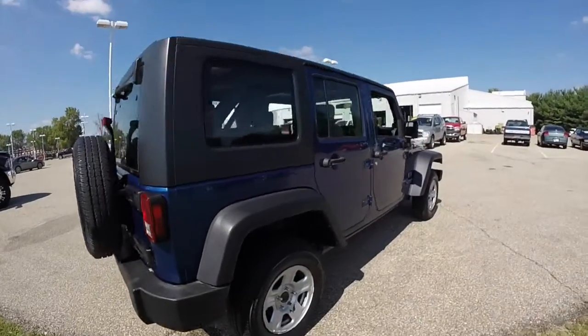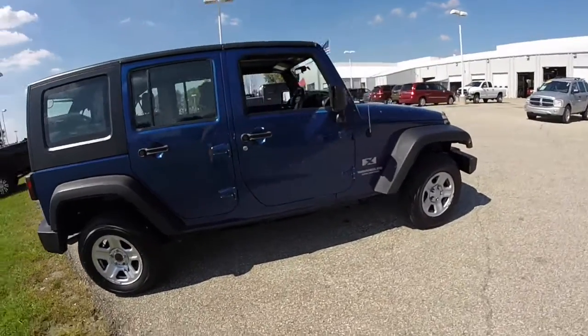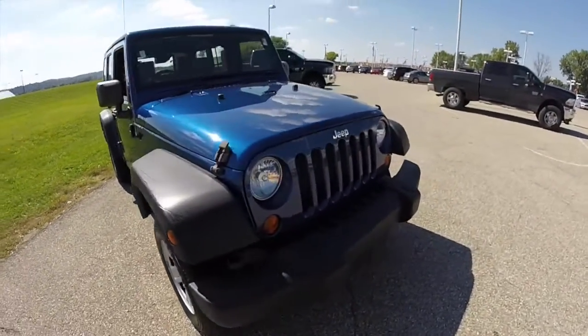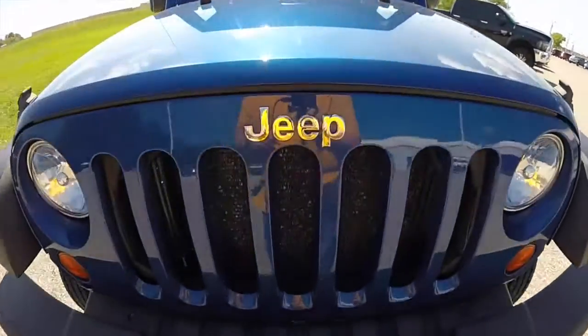That concludes our quick walk around look at this 2009 Jeep Wrangler Unlimited X. If you have any questions or would like to see this vehicle, please contact our showroom. One of our friendly sales staff will be more than happy to answer any questions that you may have. And as always, thanks for watching.